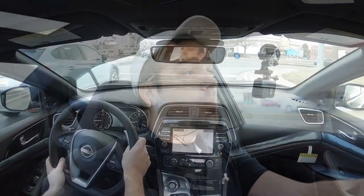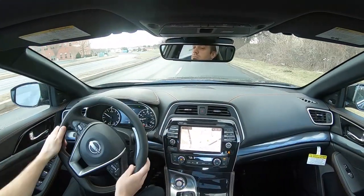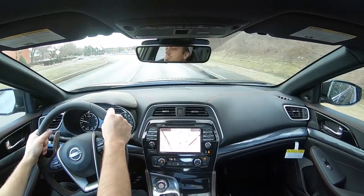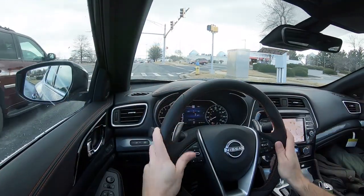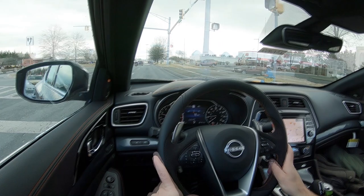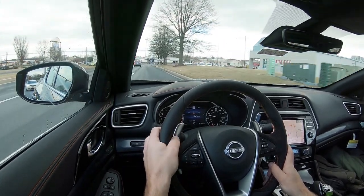As for steering feel, I wouldn't have minded if they firmed it up a little bit — even in Sport mode it's still kind of on the looser side. It's not super loose like a Hyundai Sonata, but it's certainly not an Acura Integra either — that steering feel is quite brilliant. I wouldn't mind seeing a heavier steering feel. Nissan, if you're watching and planning on bringing back the Maxima name, there's one little constructive criticism for you.